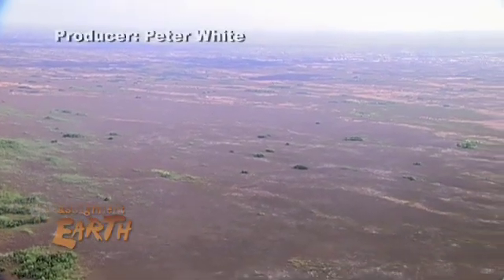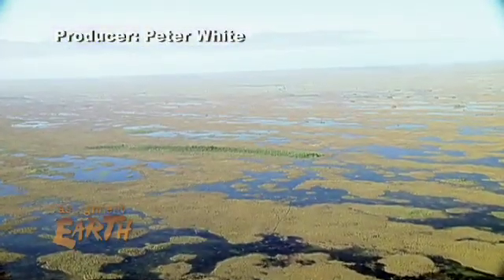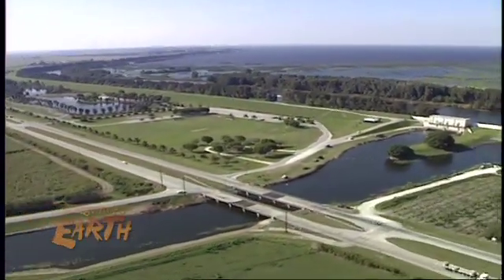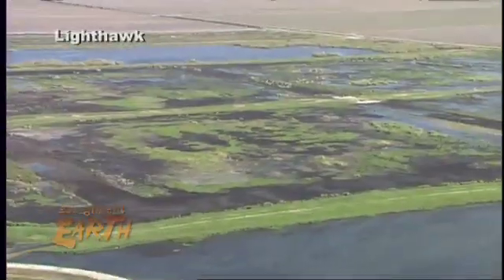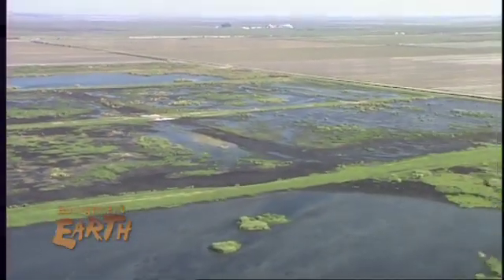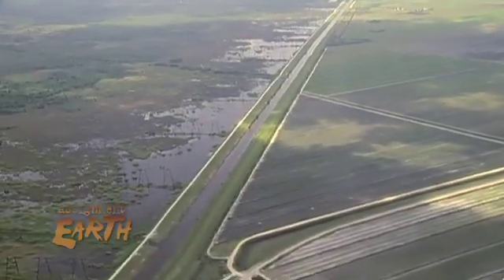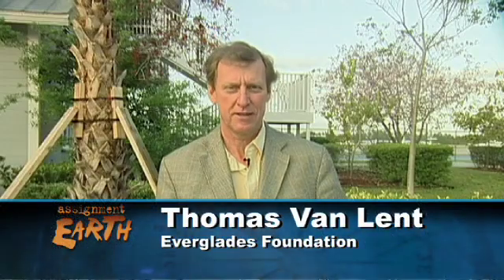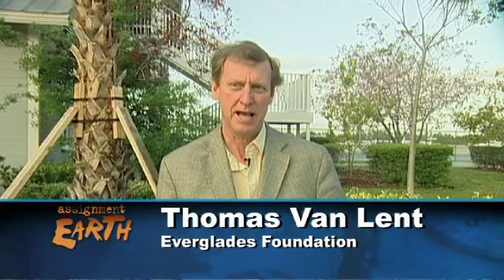The Everglades is dying of thirst. It should look like this. It has been drained, diked, and its water channelized, so what was once a river of grass has become a series of stagnant lakes. And so consequently the plants and the animals just don't know how to respond to this new water regime, and the result has been complete environmental collapse.